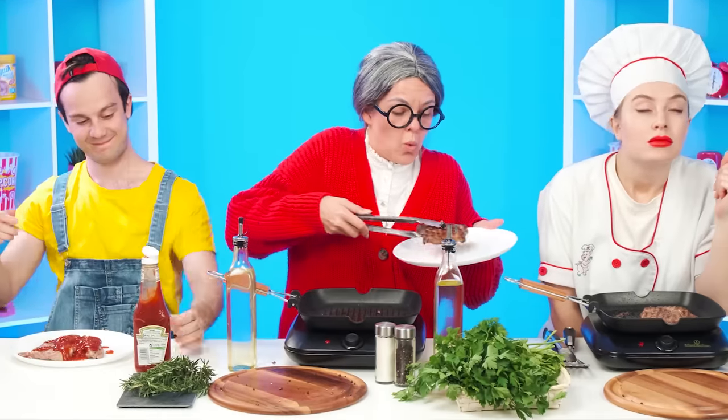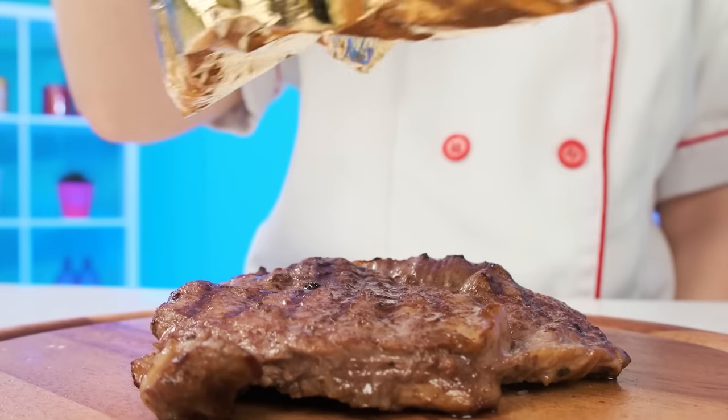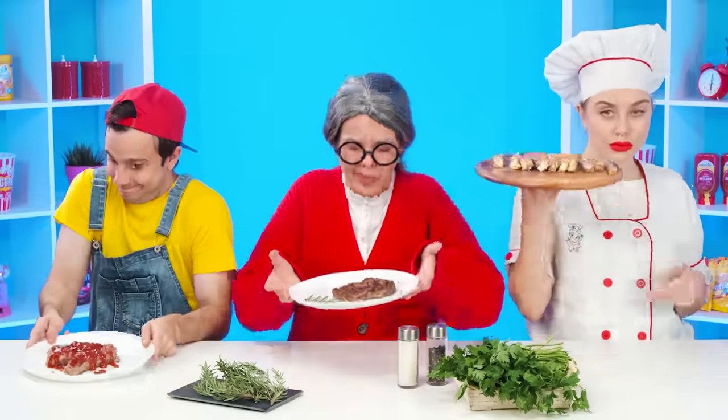It smells great. Thank you, Mia — my steak is really beautiful. It remains to add springs and rosemary as decoration. And that's all your decoration, grandma? I know something better. Mia knows the secret of the famous golden steak — it'll be a real golden steak like in the most expensive restaurant. Meat should be cut with a sharp knife so as not to spoil the appearance. Now you can serve it.